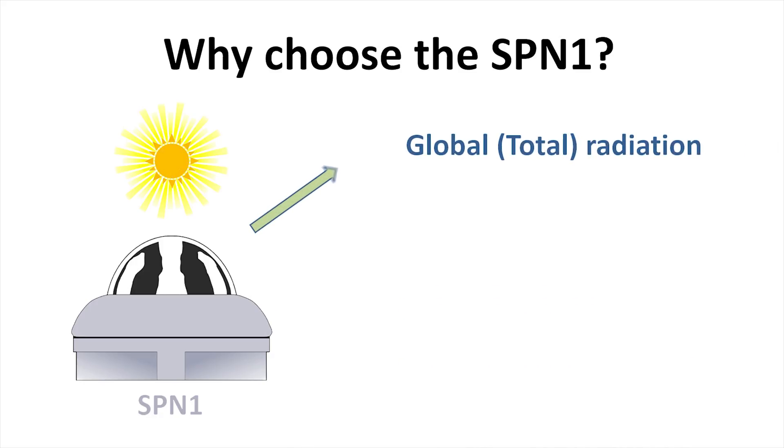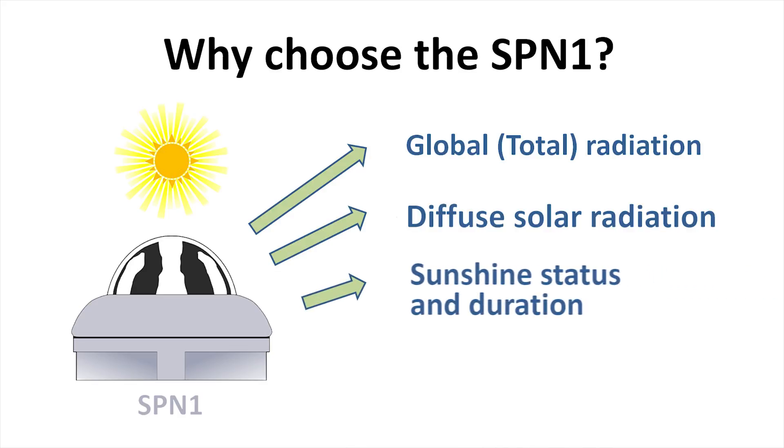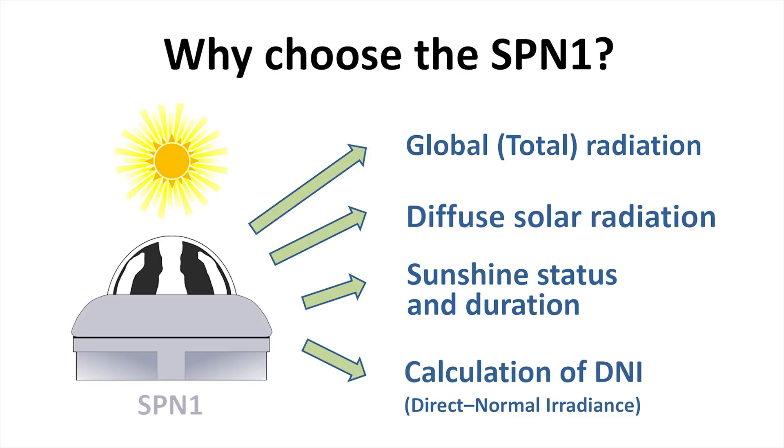The SPN1 measures global radiation from the whole of the sky, and simultaneously measures diffuse radiation, excluding the direct solar beam. It also provides sunshine duration and enables calculation of DNI – direct normal irradiance.